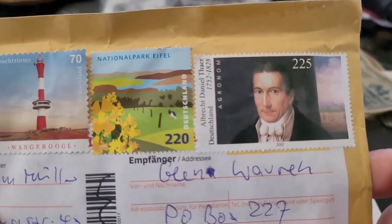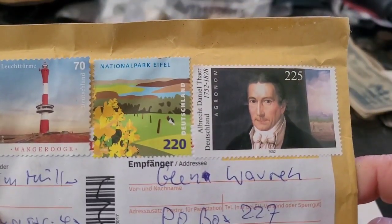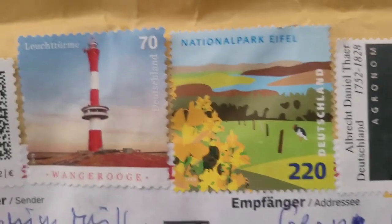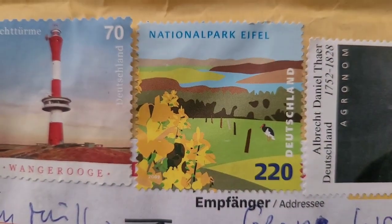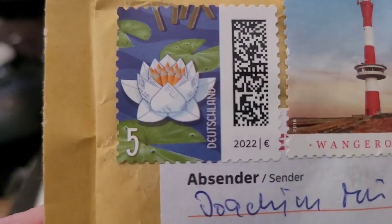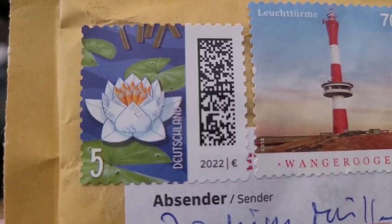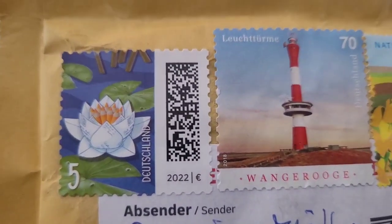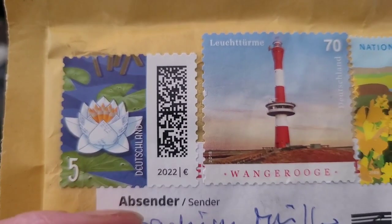This is Deutschland — no idea what this is, but it looks like a nice painting with nice stamps. There's an Eifel National Park stamp and what looks like a poppy or lotus. Anyway, five euro — so cheap.